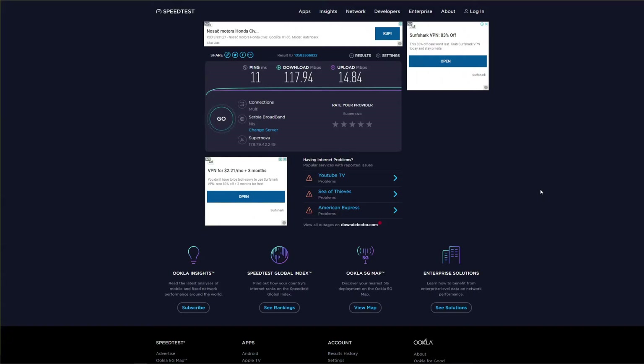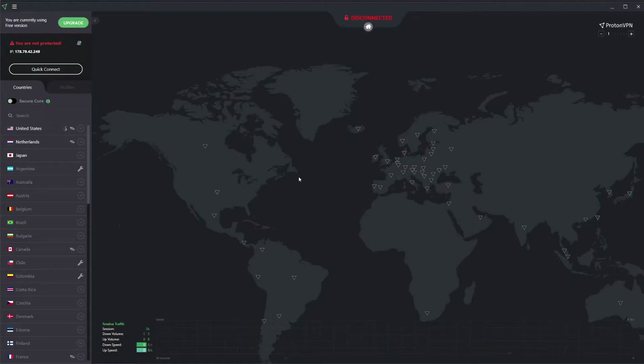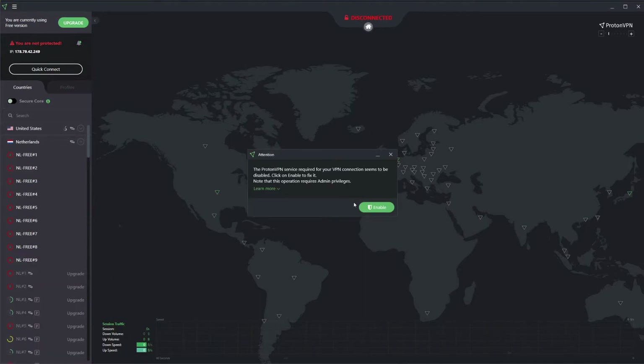Moving on, it's time to do a speed test. As a reference we use our native internet speed — our speed without any VPN — displayed on screen. Given that ProtonVPN has only three servers in its free version, we're going to use one server in Europe and one abroad. The European server will be in the Netherlands, and then we'll test the US server to see how speeds compare overseas.